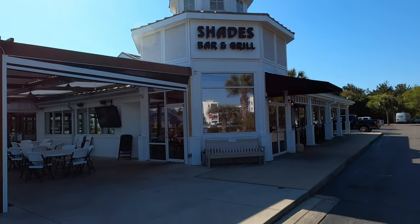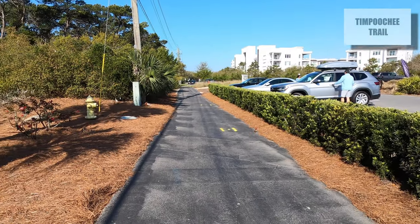Inlet Beach also has Shades Bar and Grill, and it's the start of the Timpoochee Trail, which is the bike trail that goes about 18 and a half miles all the way across 30A. A lot of people just want to use bicycles as their mode of transportation along 30A, which is great.